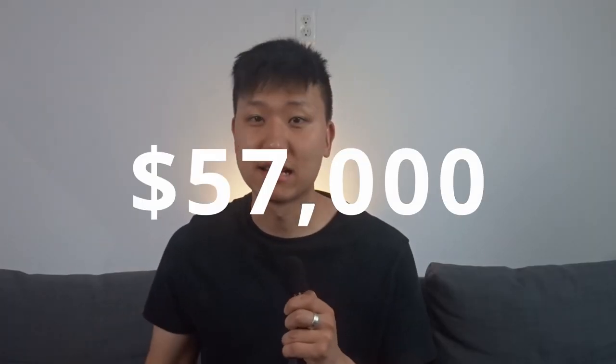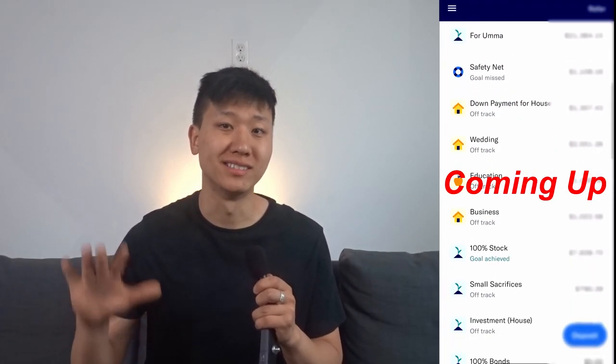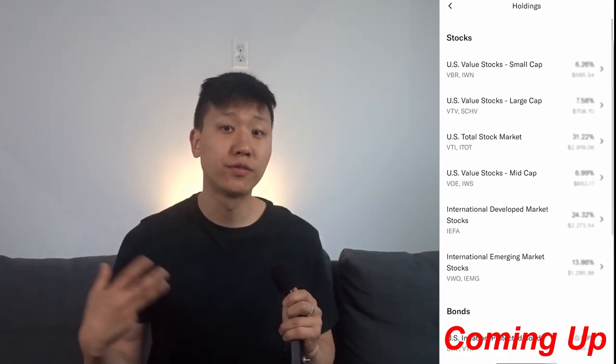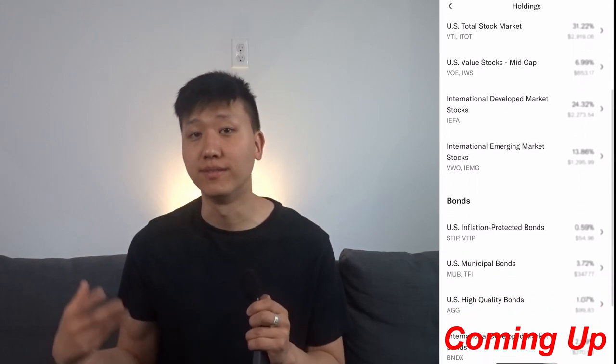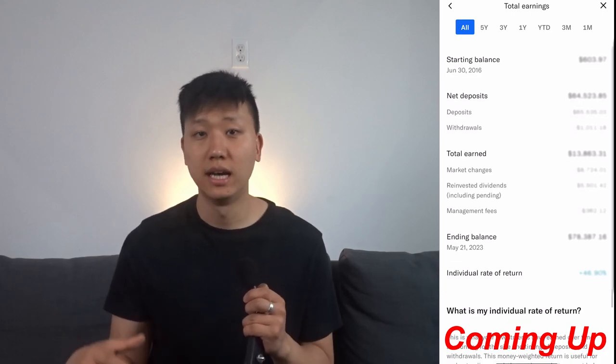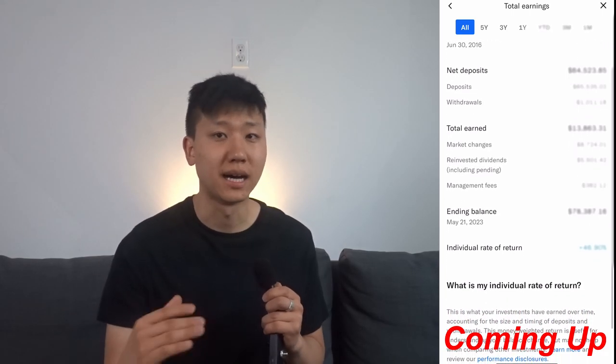Today I'm breaking down my $57,000 Betterment portfolio that I started seven years ago when I invested my first $600. Betterment is a robo-advising platform, so I don't have a choice on which stocks or bonds I own. I'll first break down what Betterment has me invested in, and then I'll talk about how much it has earned me through growth and dividends, as well as how much it's costing me over the same time period.